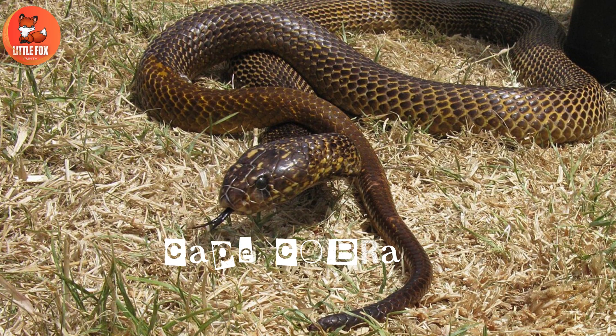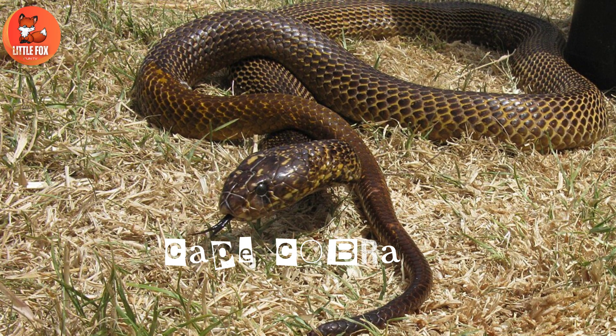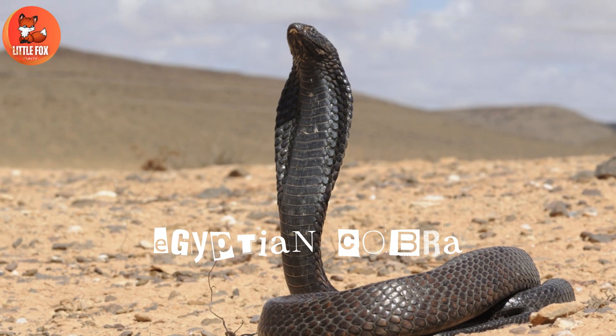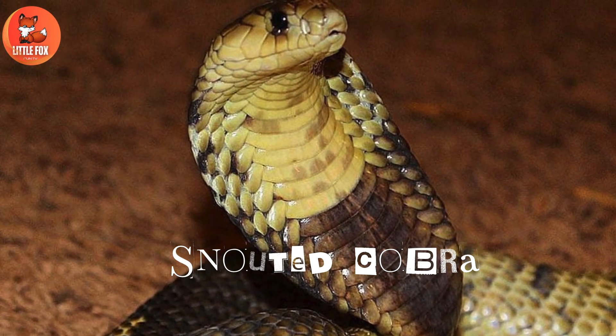Number 31: Cape cobra. Number 32: Egyptian cobra. Number 33: Snout cobra.